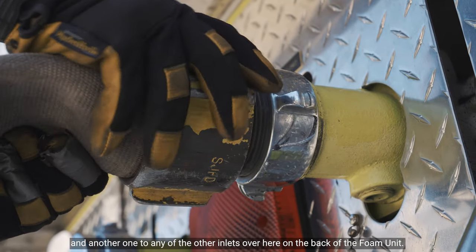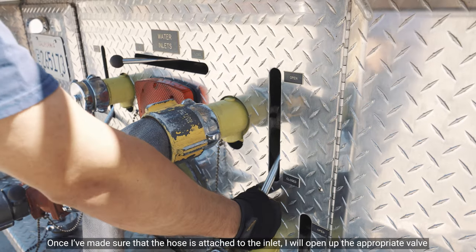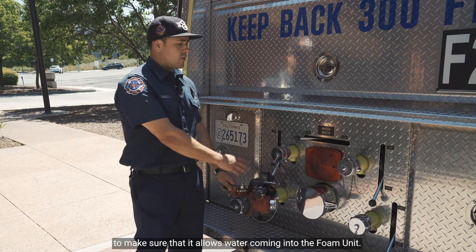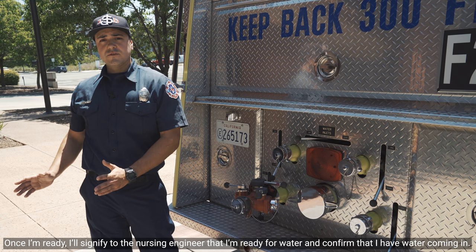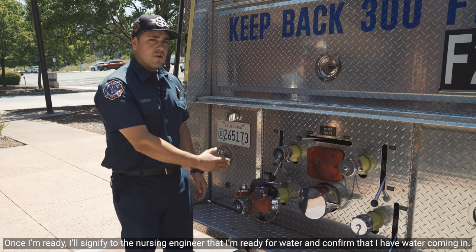Once I've made sure that the hose is attached to the inlet, I will open up the appropriate valve to make sure that it allows water coming into the foam unit. Once I'm ready, I will signify to the nursing engineer that I'm ready for water and confirm that I have water coming in.